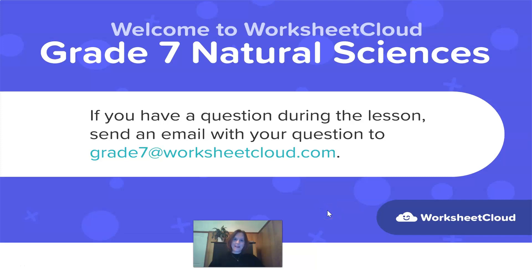Good morning, Grade 7, and welcome to Worksheet Cloud, Grade 7 Natural Sciences. If you have a question during this lesson, send an email with your question to grade7 at worksheetcloud.com.